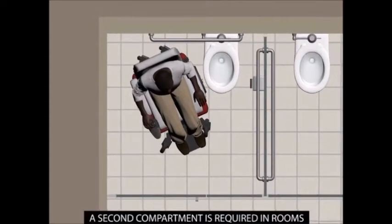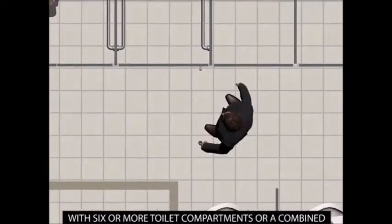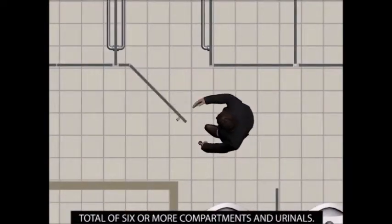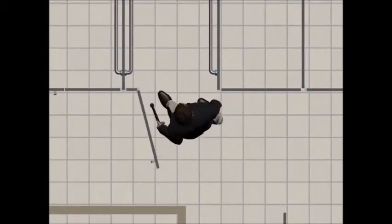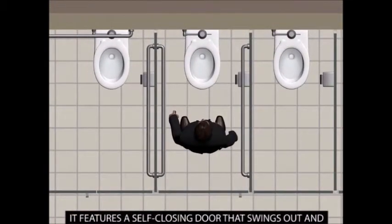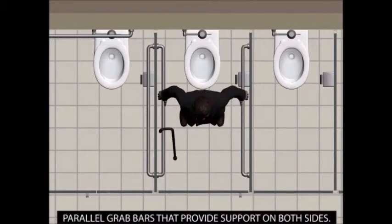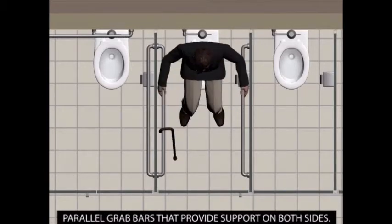A second compartment is required in rooms with six or more toilet compartments, or a combined total of six or more compartments and urinals. This compartment is designed for people with disabilities who are ambulatory. It features a self-closing door that swings out and parallel grab bars that provide support on both sides.